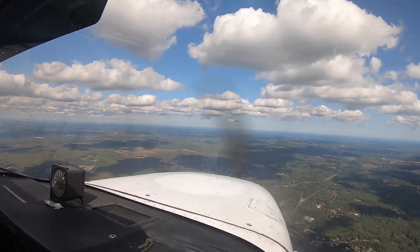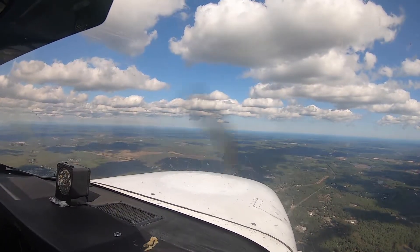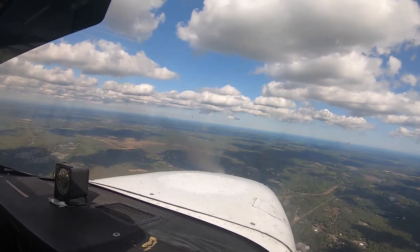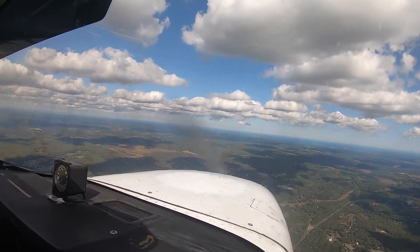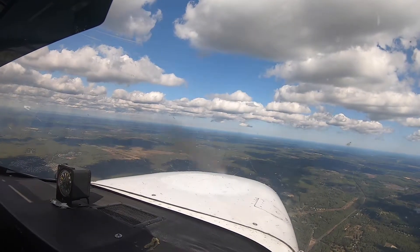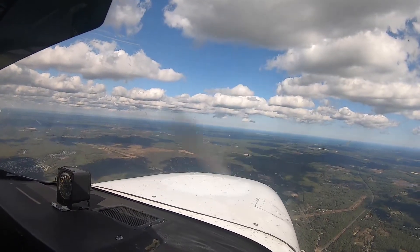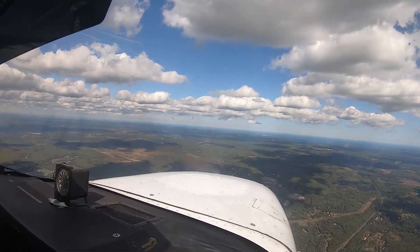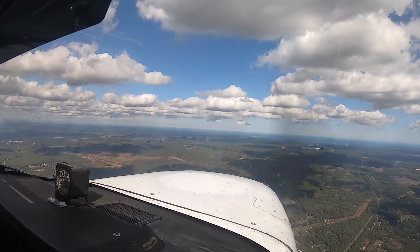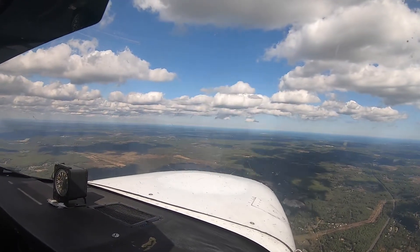Plymouth traffic, November 8 X-ray Alpha, 9 miles to the west — going to transition to the north to set up a 45 for runway 6, Plymouth. Plymouth Skylane, left downwind 1-6. Plymouth traffic, 890, left base, runway 6, Plymouth traffic. Supposedly someone is below me — I have to be careful, the ADS-B at least is showing. I don't see them, so we'll be looking either way.